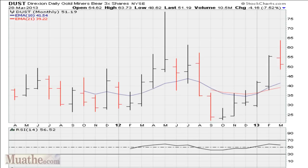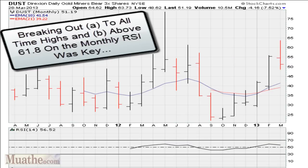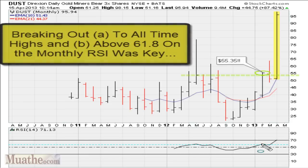The best way to have played this was to have gone long DUST. You wanted it to break out above the monthly closing highs, and also the fact that the RSI had an opportunity of breaking out to all-time highs and, more importantly, breaking out above 61.8 on the monthly RSI. Moving above 61.8 on the monthly RSI was going to guarantee this instrument a big swing to the upside. Fast forwarding, you can see that for the month, it broke out to all-time highs and is also breaking out above 61.8 — the stock is up almost 90% for the month.